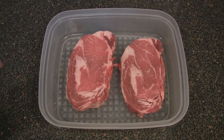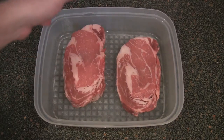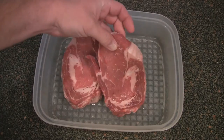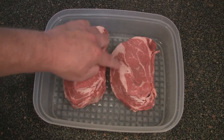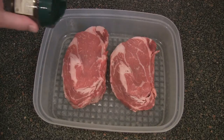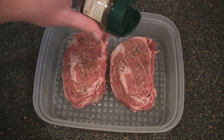They're both ribeyes and they both look great — nice marbling. In fact, this one looks pretty similar, nice marbling and nice fat all around on both of them. So what I'm going to do is season these bad boys up and let them sit here and get a little bit of this flavor in them. While they're sitting here, I'm going to fire my grill up and let it start getting hot.